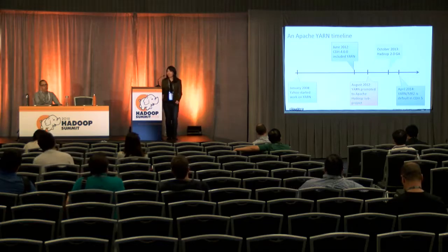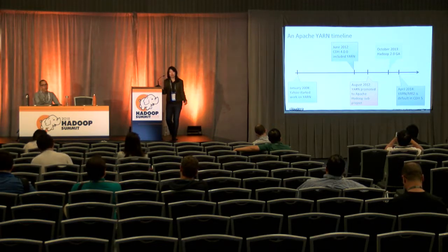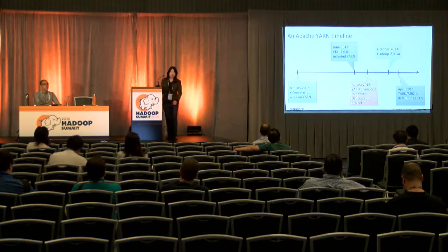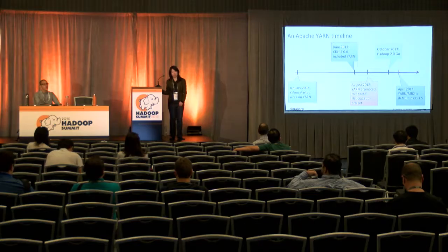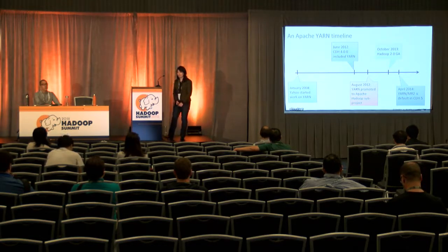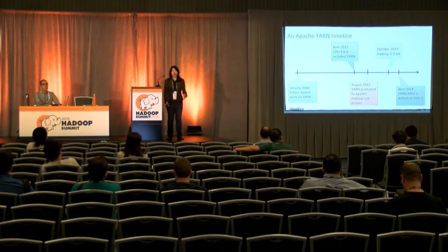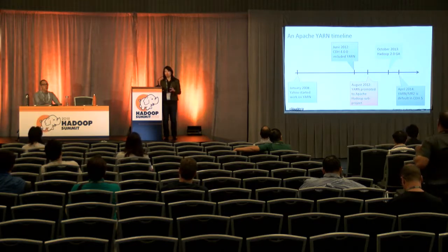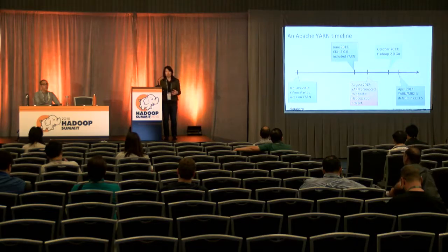The timeline of YARN — people ask me a lot, why are you talking about YARN now? In 2008, Yahoo started work on YARN, and over four years the community worked on it and it became more production-ready. It wasn't until June 2012 that Cloudera's distribution of Hadoop started including YARN. A few months later, YARN was promoted to an Apache Hadoop subproject and then included in Hadoop 2.0 GA a year later. Starting in April 2014, YARN became the default on CDH5, and that's when we started recommending customers migrate to YARN.